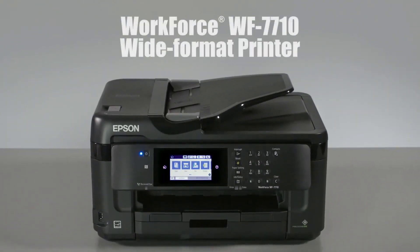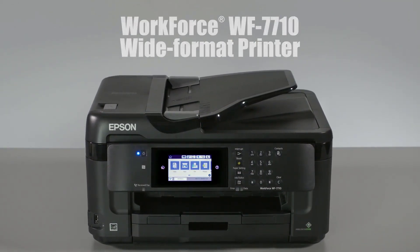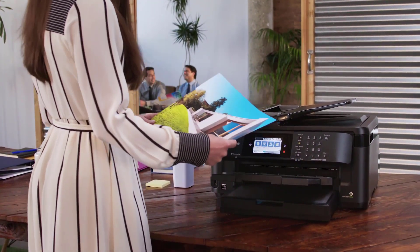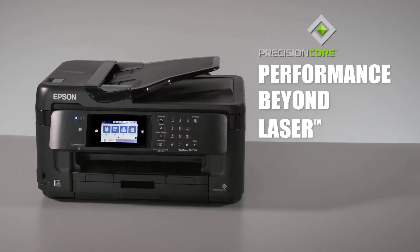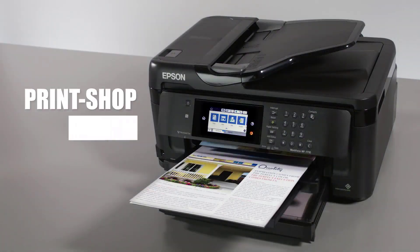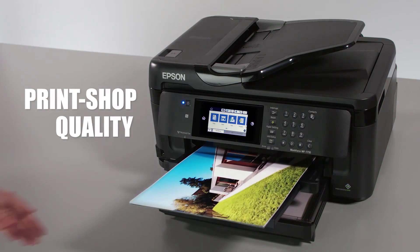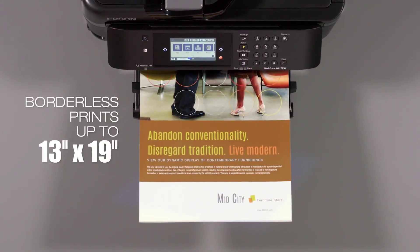Number two: Epson WorkForce WF-7710. For the best performance, you need to use the ink recommended for this machine — the genuine Epson ink. Any other brand of ink may end up damaging your machine and ruining your projects, and any such damage will not be covered under Epson's warranty, meaning you'd have to pay for repairs or replace the printer altogether.